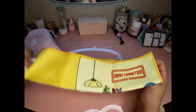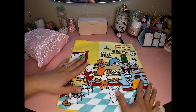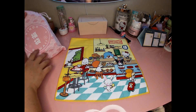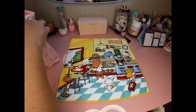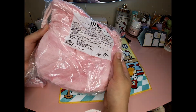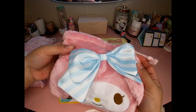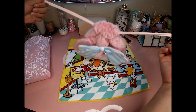Oh my goodness, we've got a little towel — it is so cute, I love it. Next up is something My Melody — it's a little bag, really soft, a little drawstring pouch bag.